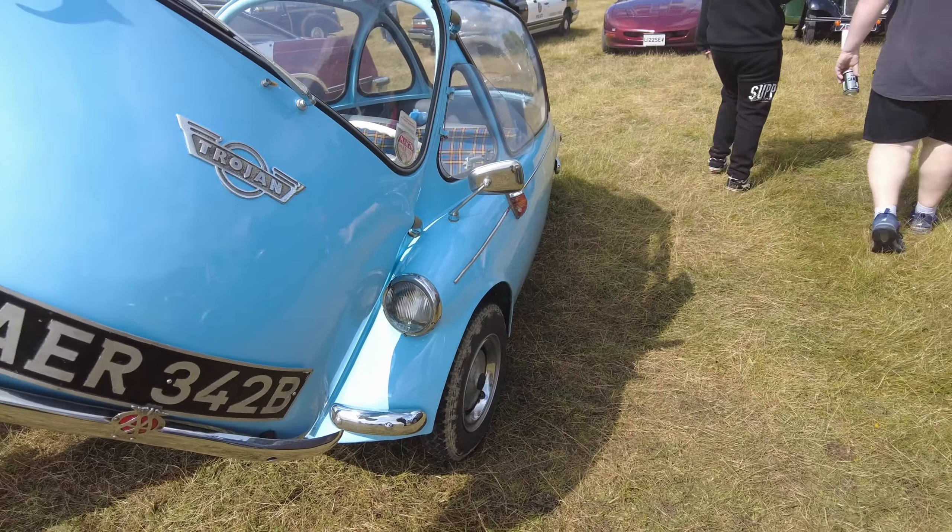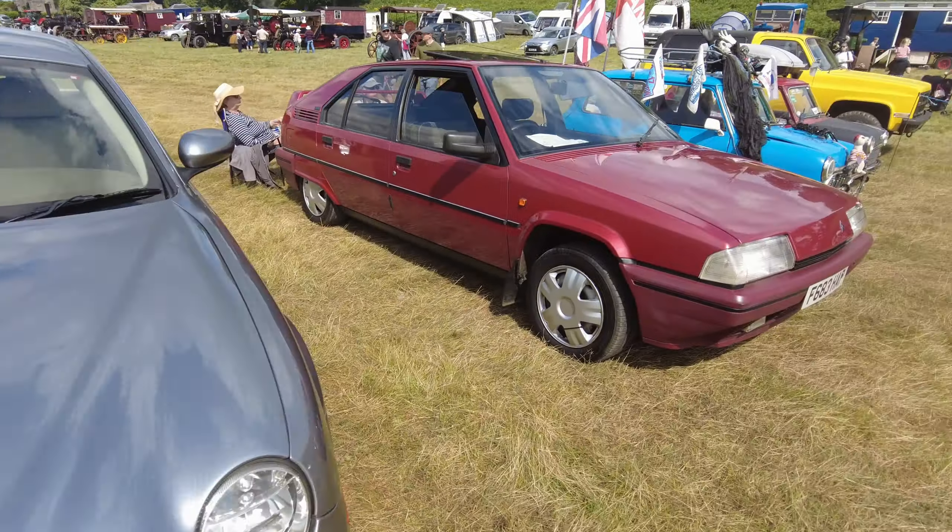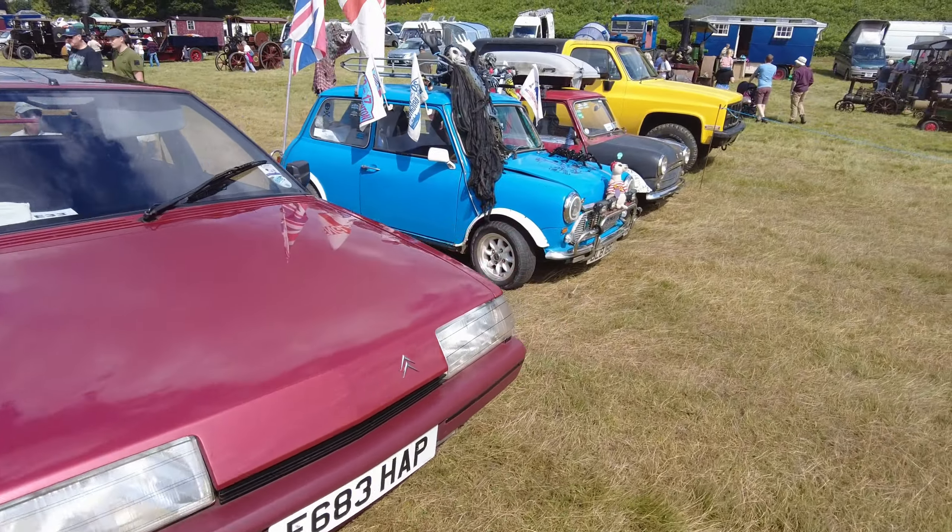Trojan. What's going on here with this Mini here?